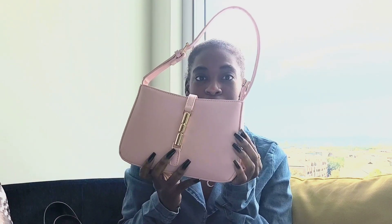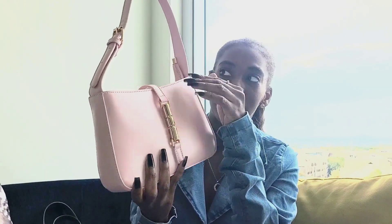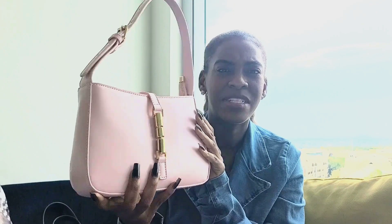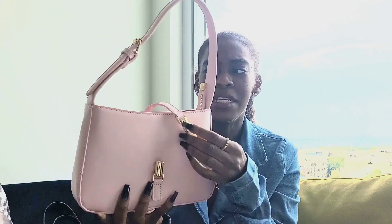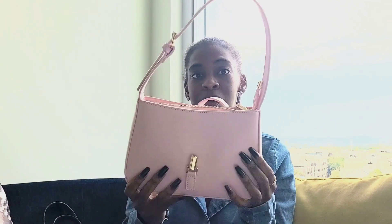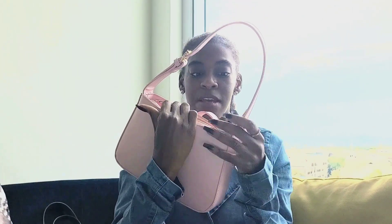The next bag is not name brand, but it is very on-trend with all the pink and Barbie vibes going around. This is a Fashion Nova bag — just a regular satchel. I love that it's magnetic with gold accessories. It's pretty basic but has a nice shape, and it was only about $15. For that price, the structure is really impressive — it's not flimsy, it holds its shape even with just one item inside. This is actually the bag I'm using today.